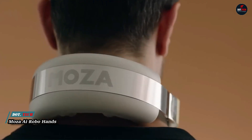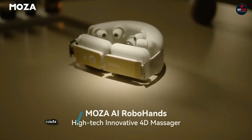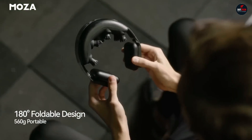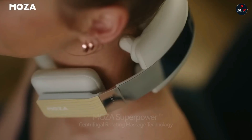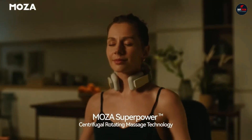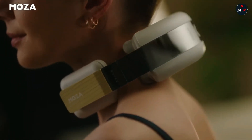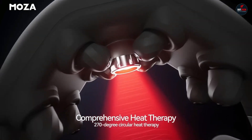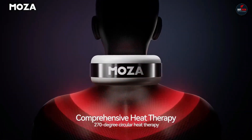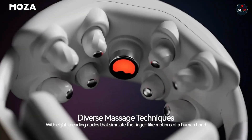The MOZA AI RoboHands is a 4D massage device that uses a combination of vibration, tapping, and heat therapy to provide a relaxing and rejuvenating massage experience. The RoboHands features two robotic hands that move independently, allowing them to target specific areas of the body. The hands have a variety of different massage modes, including kneading, tapping, and shiatsu. The RoboHands also features a heat therapy function that can help to relax muscles and relieve pain.